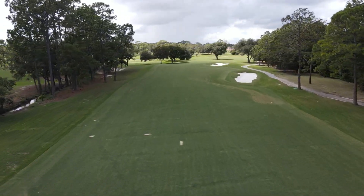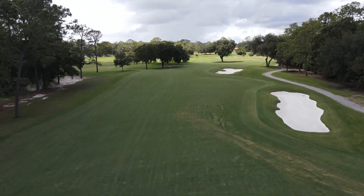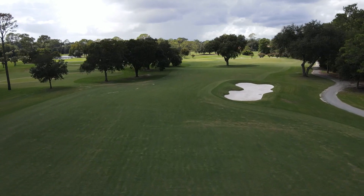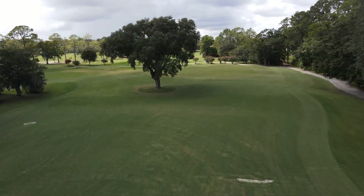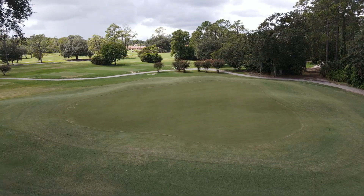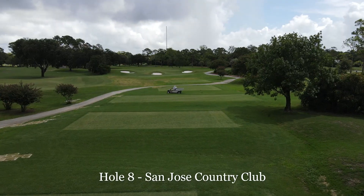Another thing we're going to try out is a little bit of different maintenance procedure with our bunkers — try to get those to play a little firmer, which most golfers would prefer, to really increase the playability of the bunkers. It's going to be a little more hand raking, and we'll use the machine in there less often, just kind of firm them up.